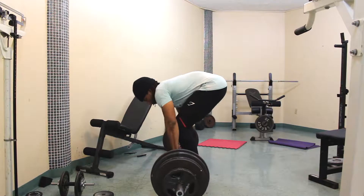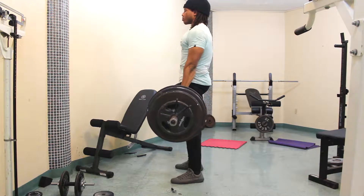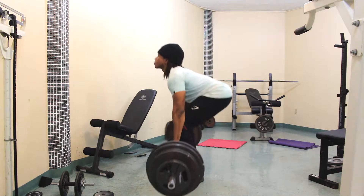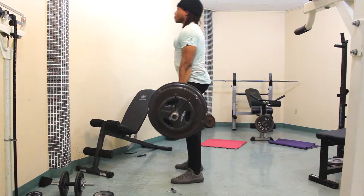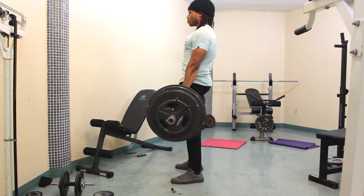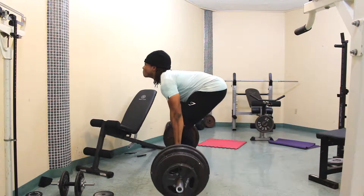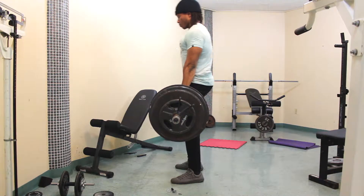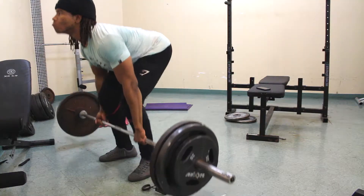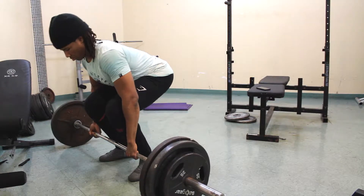Today's workout was deadlifts. I did 10 sets total: three warm-up sets at 135, 225, and 315 — one set each — then five by five at 405, and two sets after that at 275. Watching my deadlifts back, I want to work on my depth. I feel like I don't go as low as I should. It's tall people problems, and also because I have really tight hip flexors from doing a lot of sitting and working at a computer.